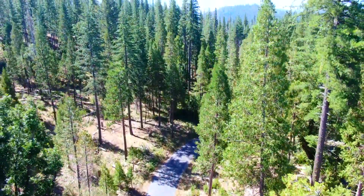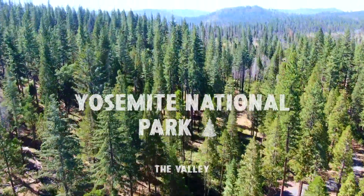This time, we are exploring the heart of the National Park — the Yosemite Valley.